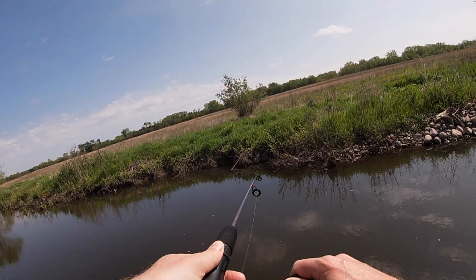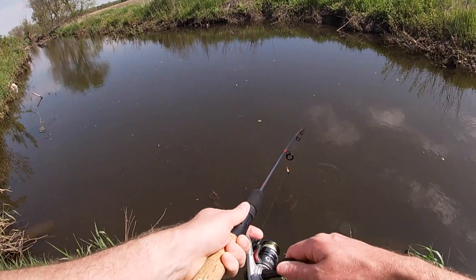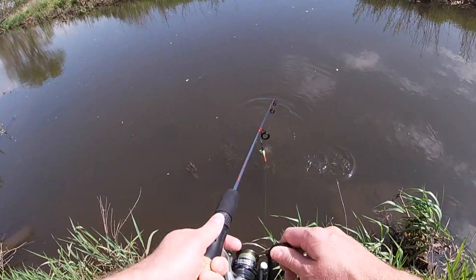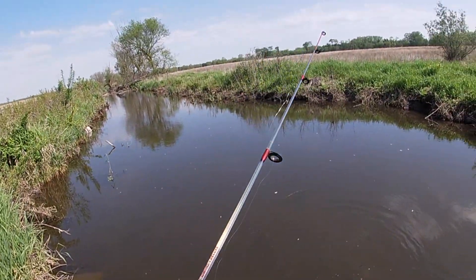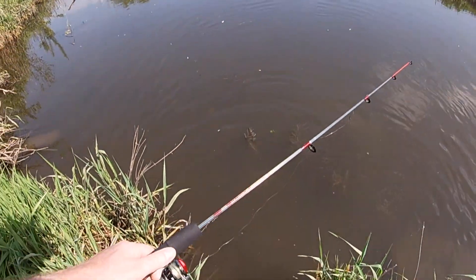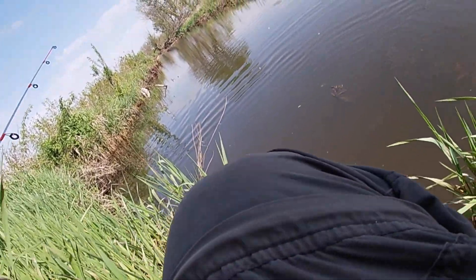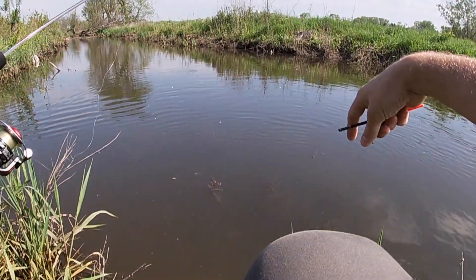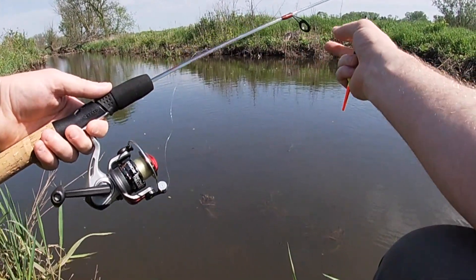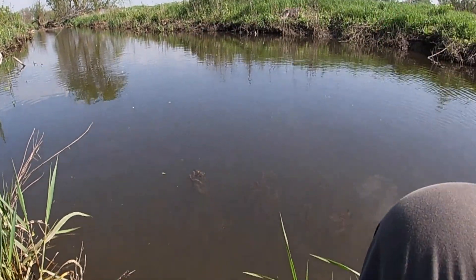Got him. Nice little bluegill. Two pound test broke right at the bobber. That's probably my fault.